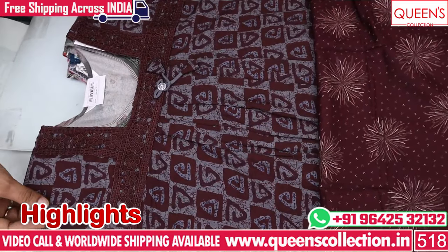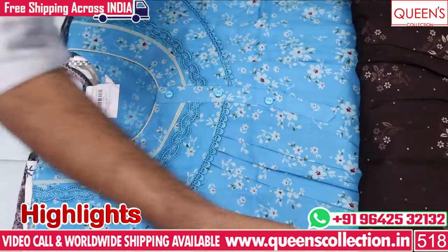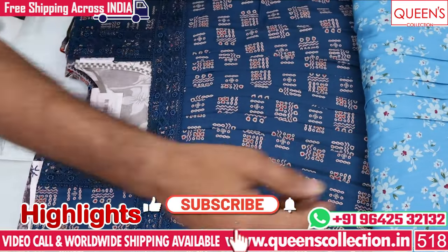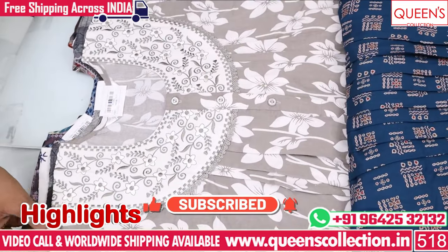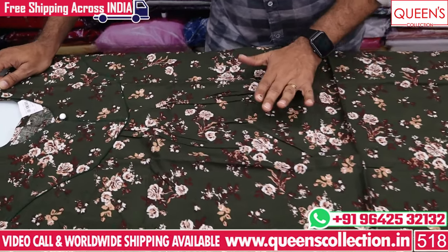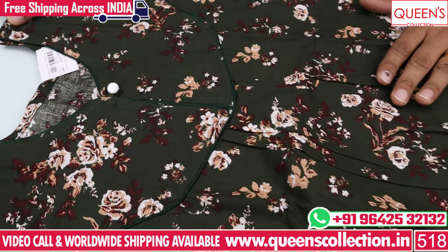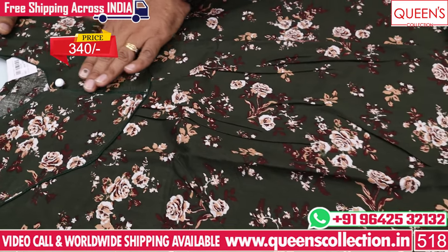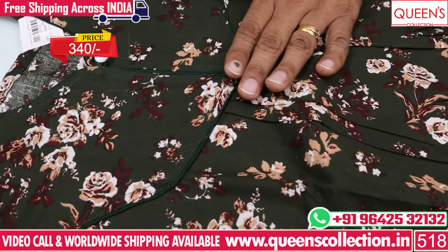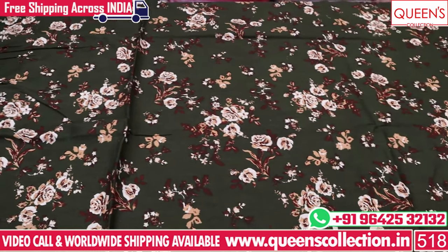You can select from the variety stores. You can choose a variety store and also check your options. I will book it for you. If you like and share the video and subscribe to the channel, please do so. I will show you a lot of different products in this store.